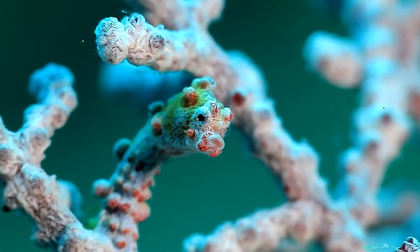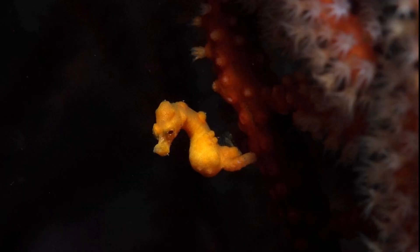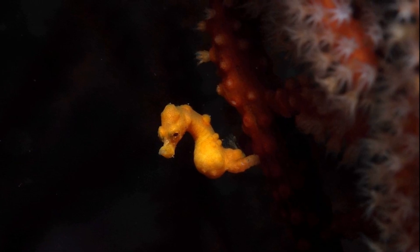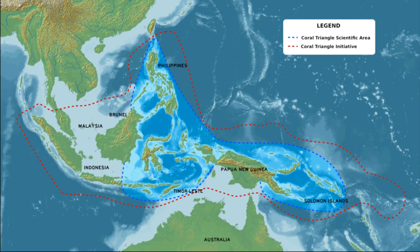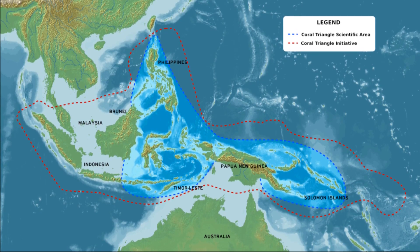Pygmy seahorses are among the smallest vertebrates, with most species reaching less than an inch long. The majority of these fish inhabit an area in Southeast Asia known as the Coral Triangle.